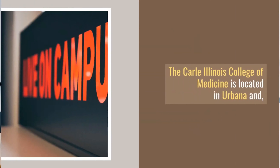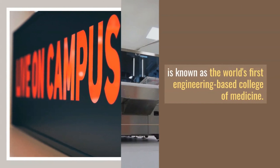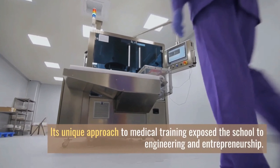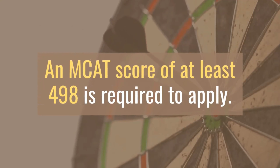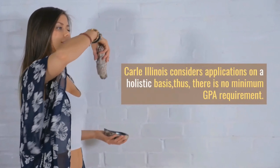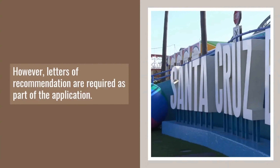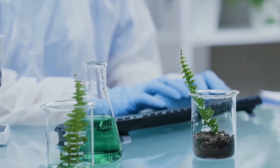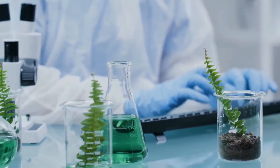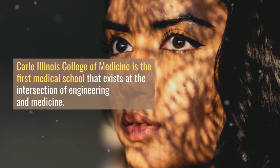Number 6: Carle Illinois College of Medicine. The Carle Illinois College of Medicine is located in Urbana and is known as the world's first engineering-based college of medicine. Its unique approach to medical training exposes students to engineering and entrepreneurship. An MCAT score of at least 498 is required to apply. Carle Illinois considers applications on a holistic basis, so there is no minimum GPA requirement; however, letters of recommendation are required. The college also suggests that applicants have strong backgrounds in biology, chemistry/biochemistry, and mathematics/statistics.